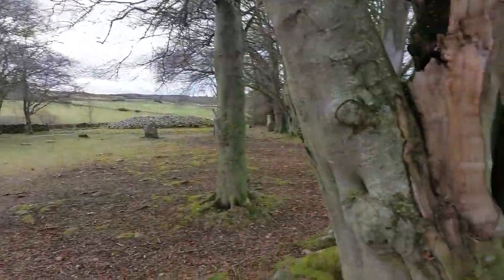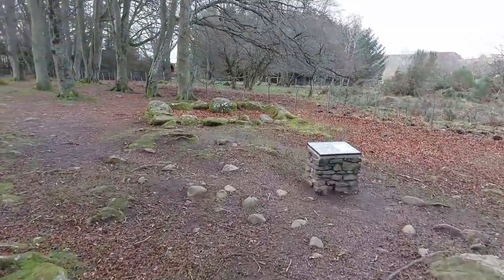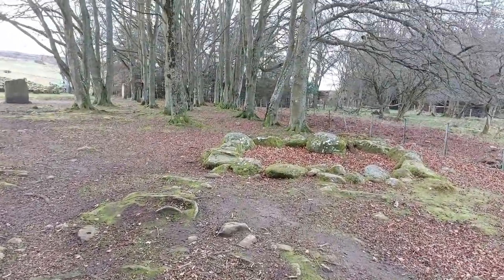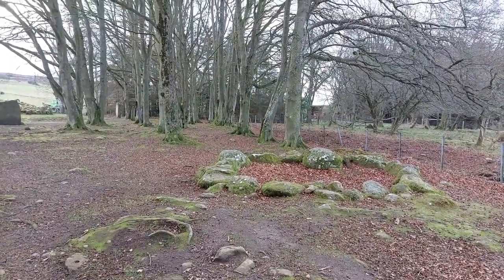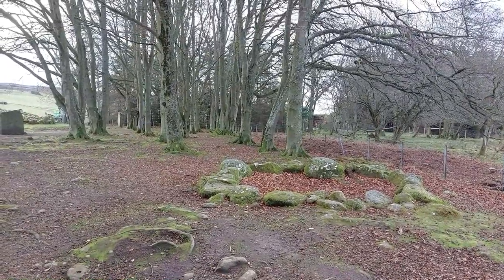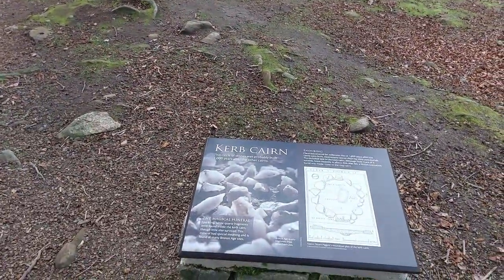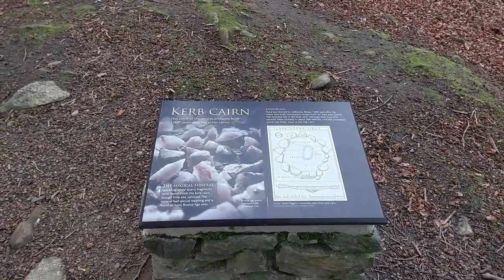Oh, you've got a very small one just here. This is a curb cairn. Sparkling white quartz fragments were found inside the curb cairn, though little else survived. That's interesting.